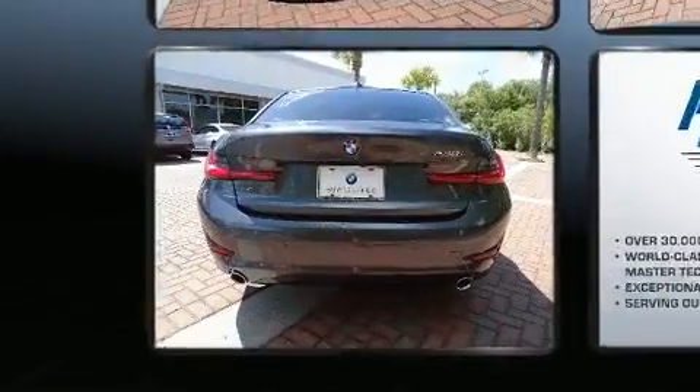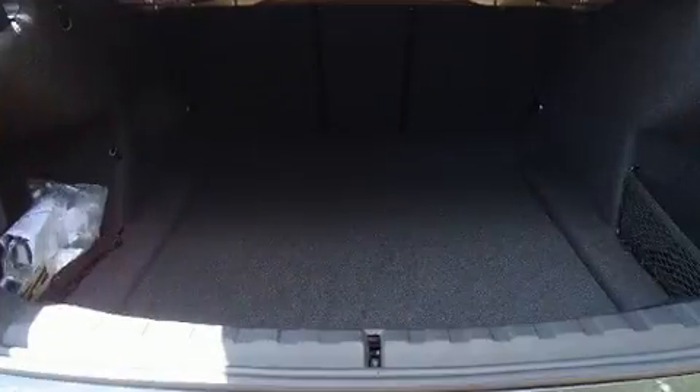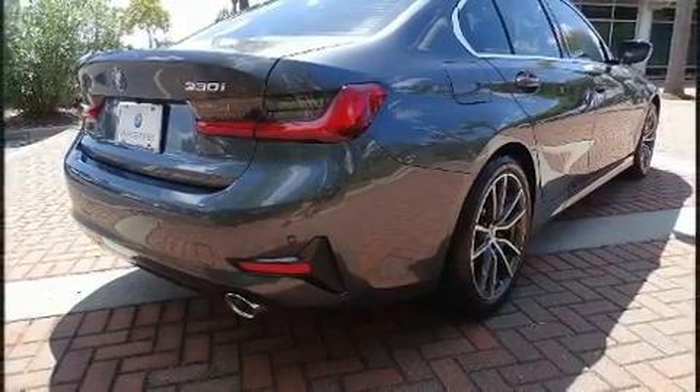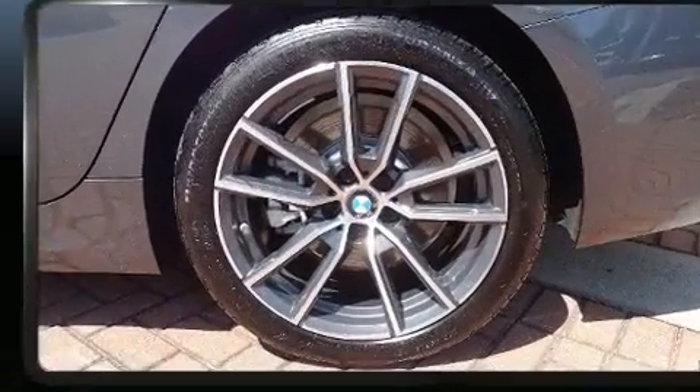It includes heated seats, adjustable headrests in all seating positions, power front seats, an automatic dimming rear view mirror, a blind spot monitoring system, automatic dimming door mirrors, power moonroof, and air conditioning.